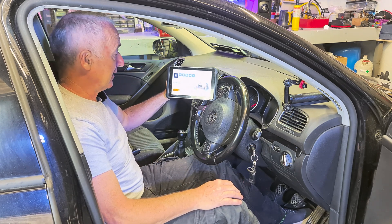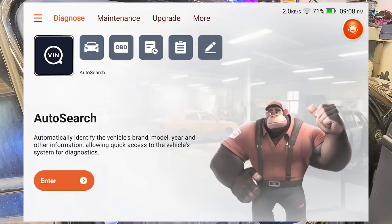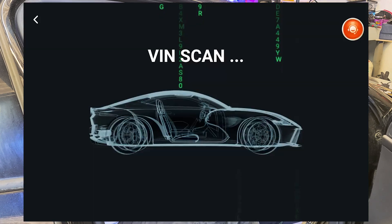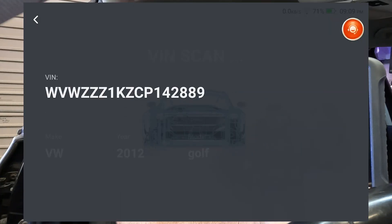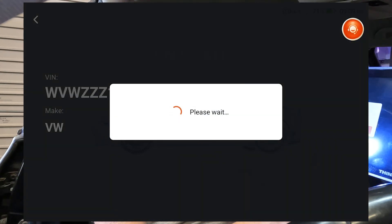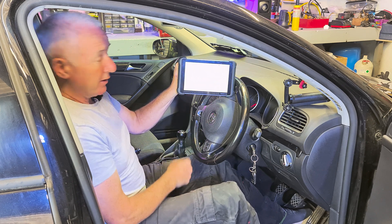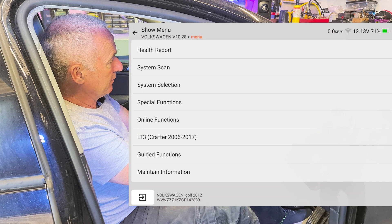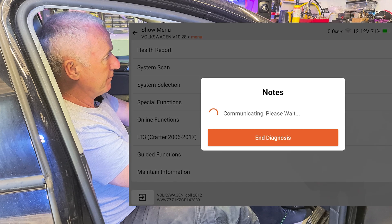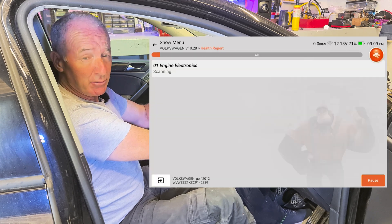I'm going to click enter - it's on VIN. It's got a lovely little matrix animation. It's found a VIN number. We'll do a health report on the car to see what's going on - click on that. It's going to scan all the modules on the car. That's the progress bar; when it gets to the end I'll show you what's there.